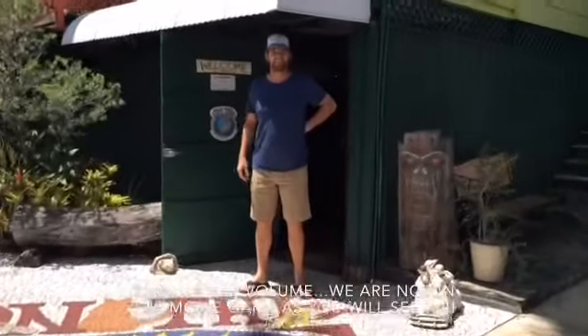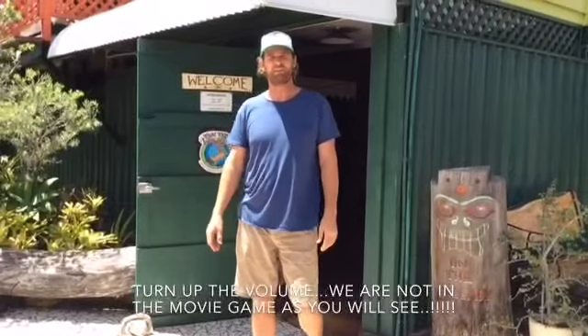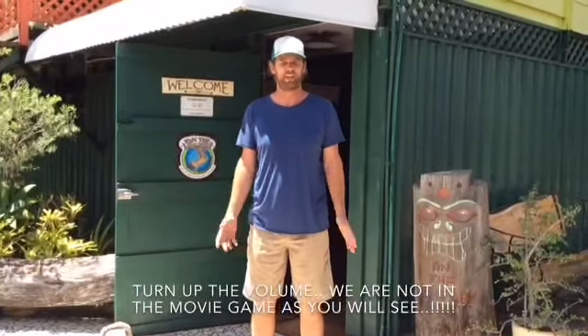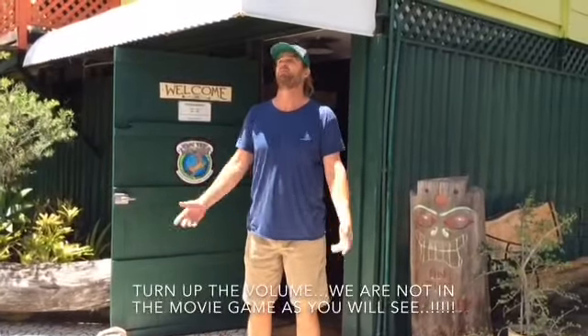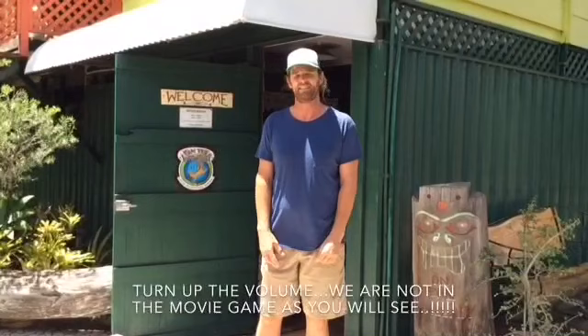G'day guys. We're just over at On The Wallaby Lodge, which is my little hostel up in Yungaburra. We're 75 kilometres away from Cairns, up on the Atherton Tablelands. It's just a beautiful day, it's nice and cool, not as humid and sticky as Cairns.